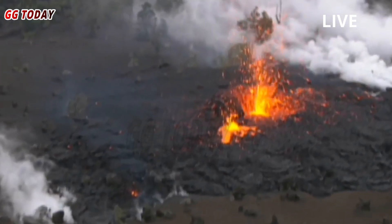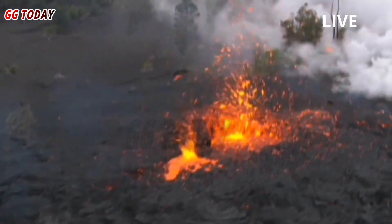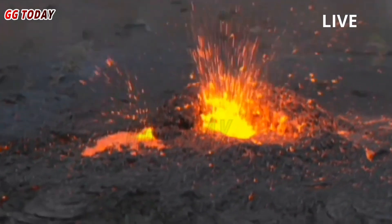Low-level activity was reported Saturday as lava overflowed from the north vent. USGS officials expect the fountaining height to increase in the coming hours.